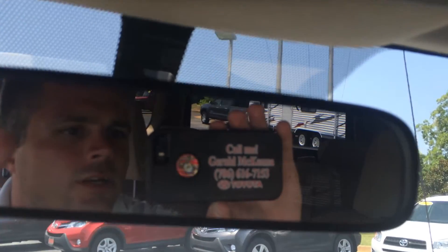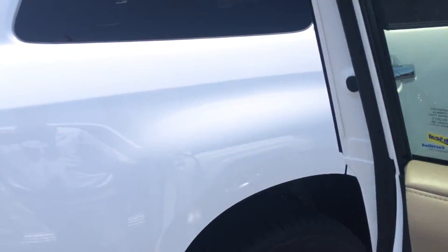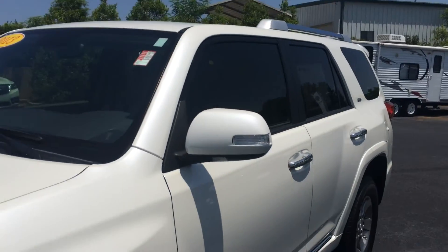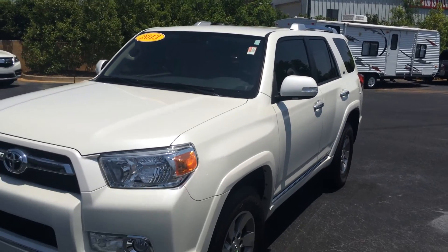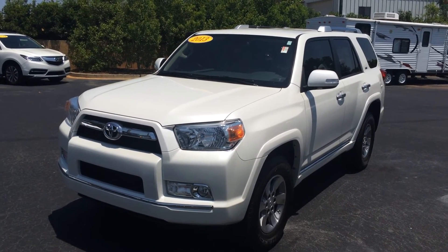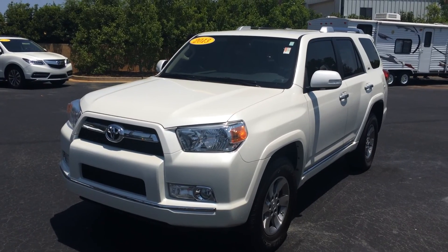Hey Angela, give me a call — that's Gerald right there. I'm looking forward to earning your business. You can reach me directly or at the dealership at 706-882-2963. Again, this is Gerald with the 2013 Toyota 4Runner SR5 4x4 in blizzard pearl — one owner, clean Carfax, and priced to move. Give me a call, let's set up your test drive. I look forward to hearing from you. Thanks again!